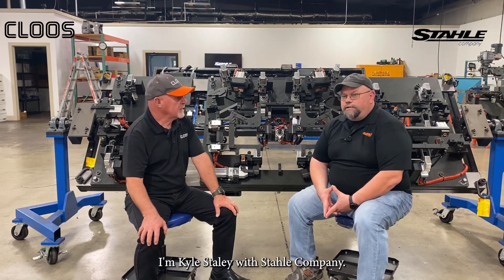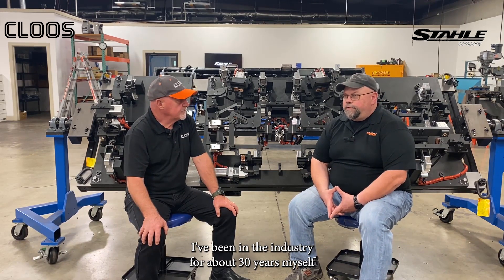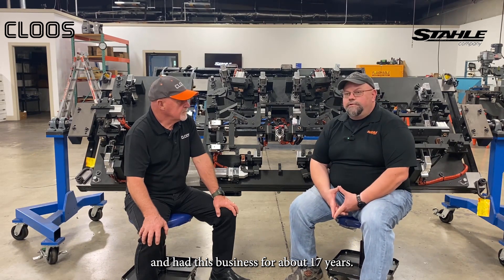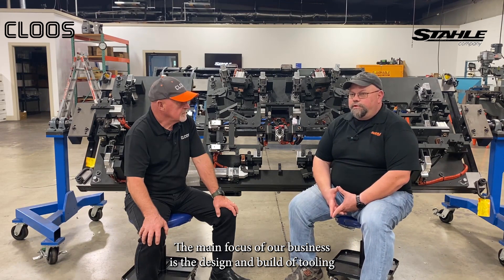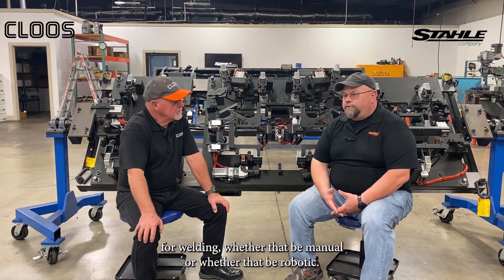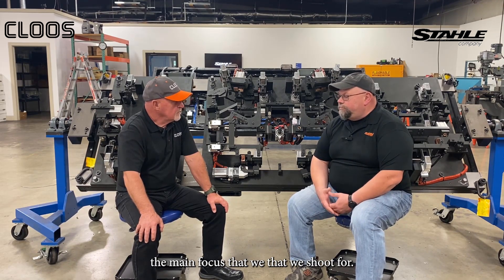I'm Kyle Staley with Staley Company. I've been in the industry for about 30 years myself and have had this business for about 17 years. The main focus of our business is the design and build of tooling for welding, whether that be manual or robotic — that is the main focus we shoot for.